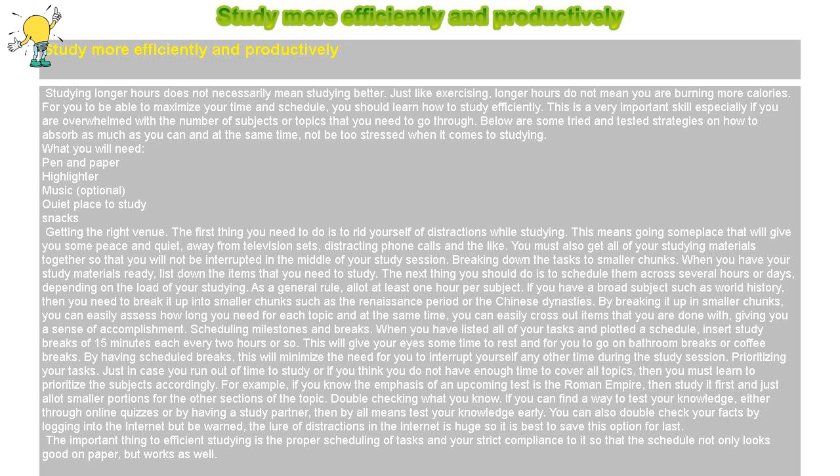What you will need: pen and paper, highlighter, music (optional), a quiet place to study, and snacks. Getting the right venue.